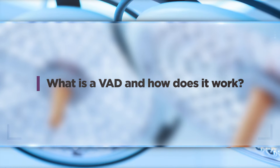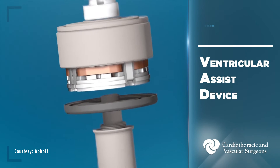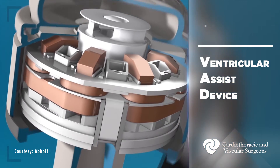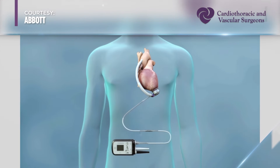A VAD, or ventricular assist device, is a pump that gets installed in a patient to help their heart pump blood forward. It's necessary when the heart itself is so weak that it isn't circulating blood.